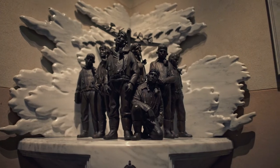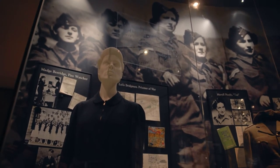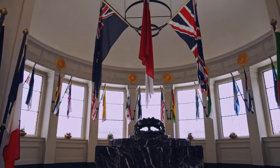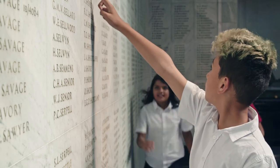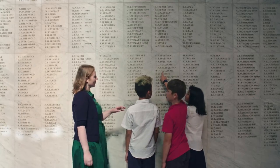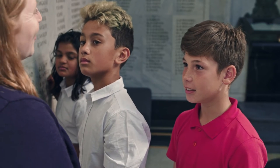The museum is also a war memorial. Soldiers and nurses who died in the World Wars were mostly buried overseas. For many visitors, this is a place to remember them. That means we need to be respectful in these spaces, like you would be in a church or a temple. Use your inside voices — just your normal speaking voice is fine. That way you don't disturb other visitors in the museum.